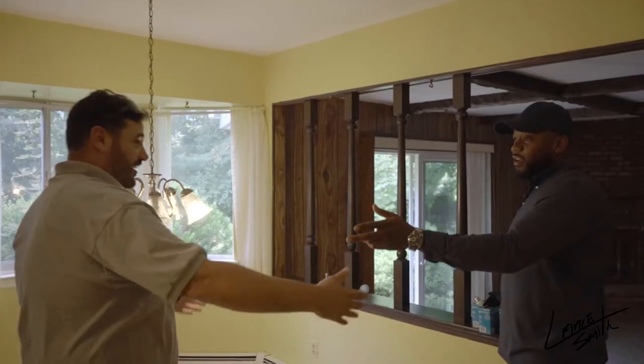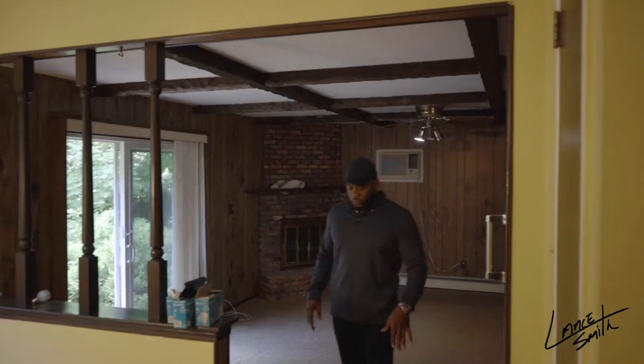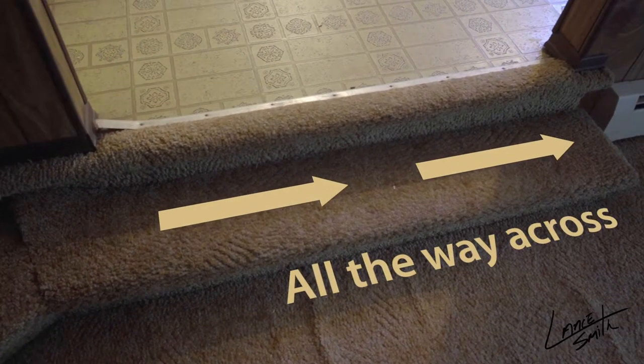We're putting in oversized steps. If you look, on this side you have the steps that start here, and we're going to continue them all the way across.